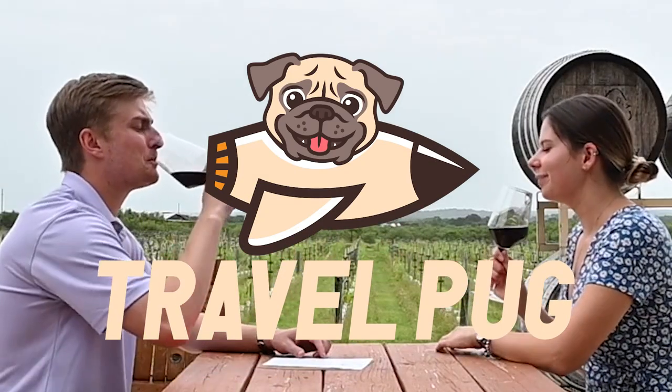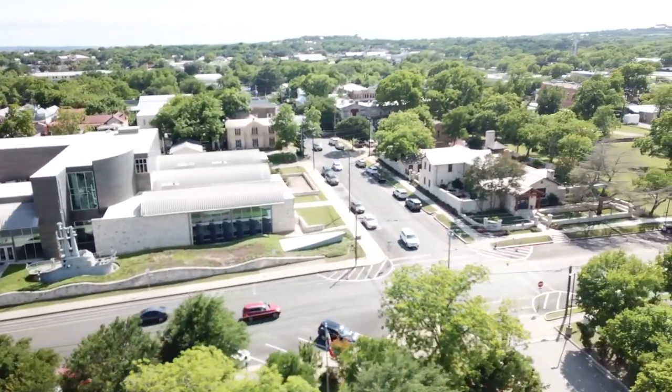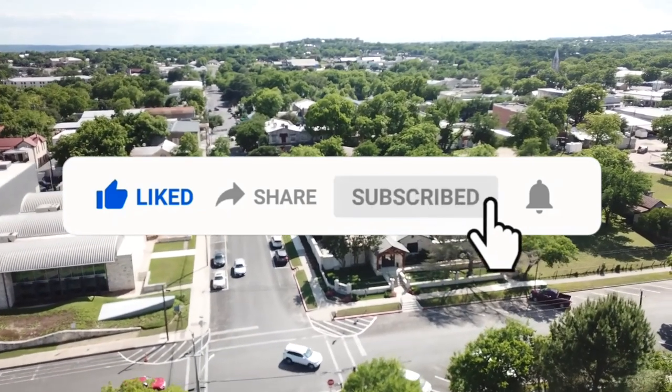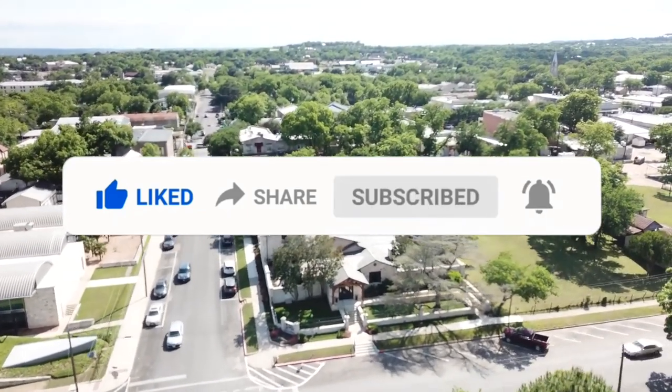We are TravelPug, your guide and forever travel buddy. If you enjoyed this video, hit that like button, subscribe, and hit that notification bell to stay updated on all of our upcoming videos. Thanks for watching!